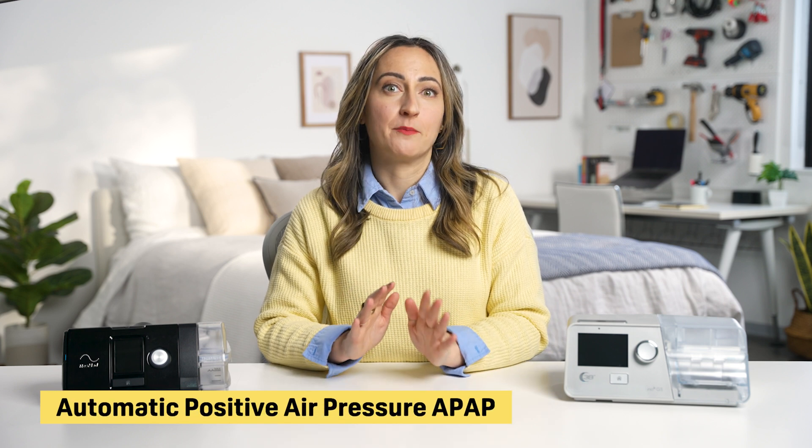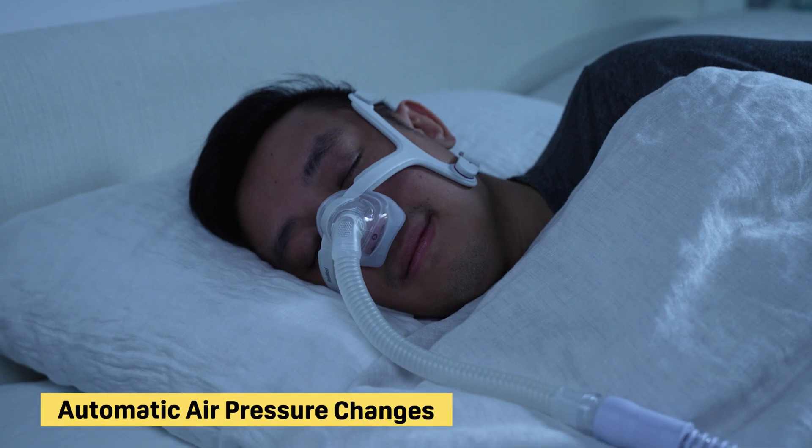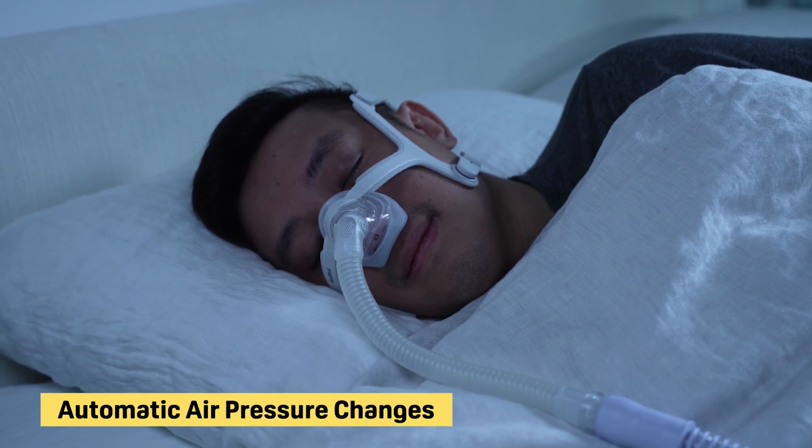There is a third type of positive air pressure therapy worth briefly touching on: automatic positive air pressure, or APAP therapy. APAP machines automatically adjust pressure levels based on your breathing patterns, so your pressure levels don't only change for inhaling and exhaling, but also whenever the machine detects high resistance levels in your breathing. Studies show people use APAP therapy longer each night compared to CPAP or BiPAP, as the automatic adjustments typically translate to more comfortable breathing throughout the night.